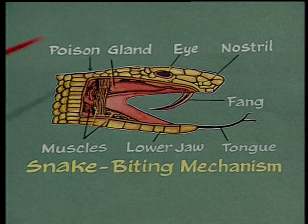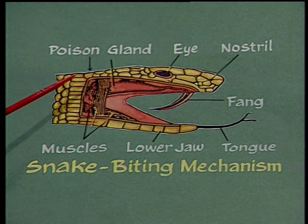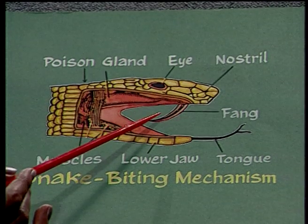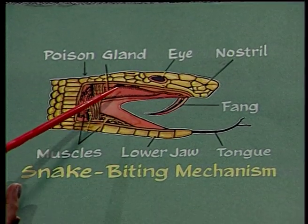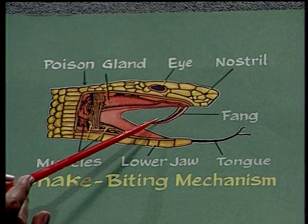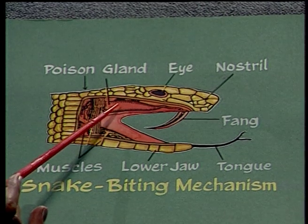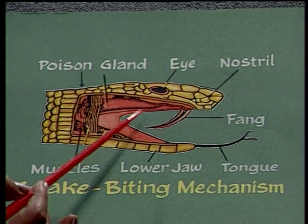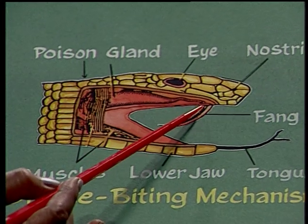There are two poisonous glands present in the poisonous snake on the upper jaw on either side, below the eyes. These poisonous apparatus consist of a poisonous gland, a duct, and fangs. The poison is secreted in the poisonous gland, and through a groove in the fang the poison is passed via this duct.